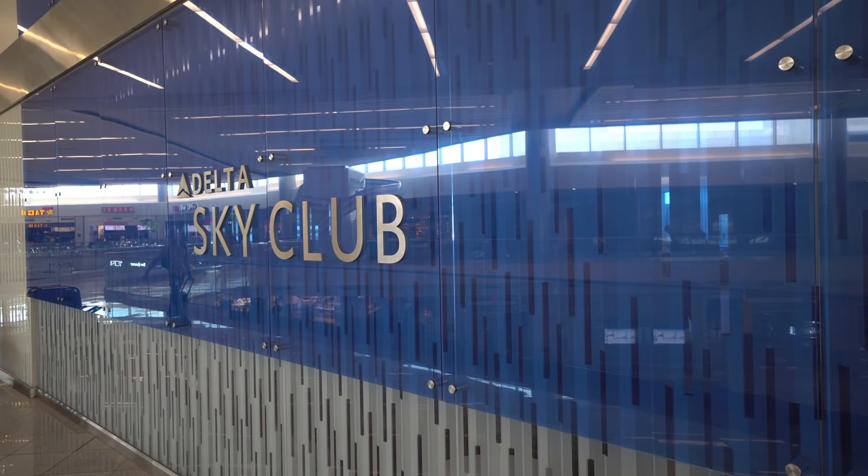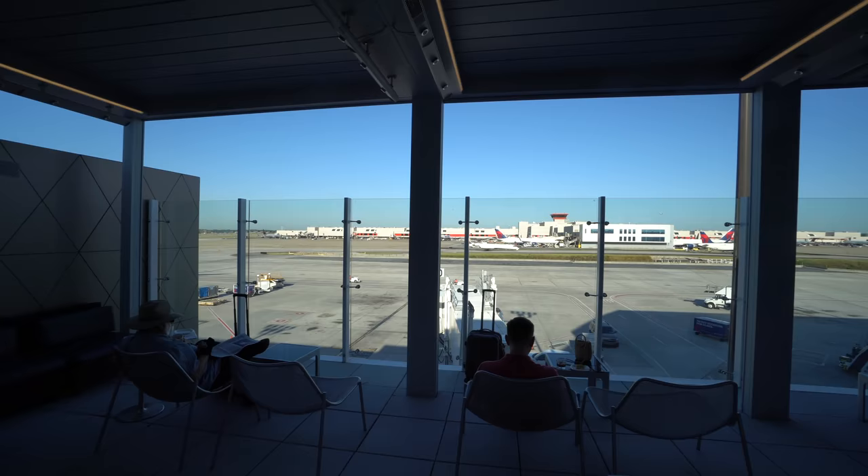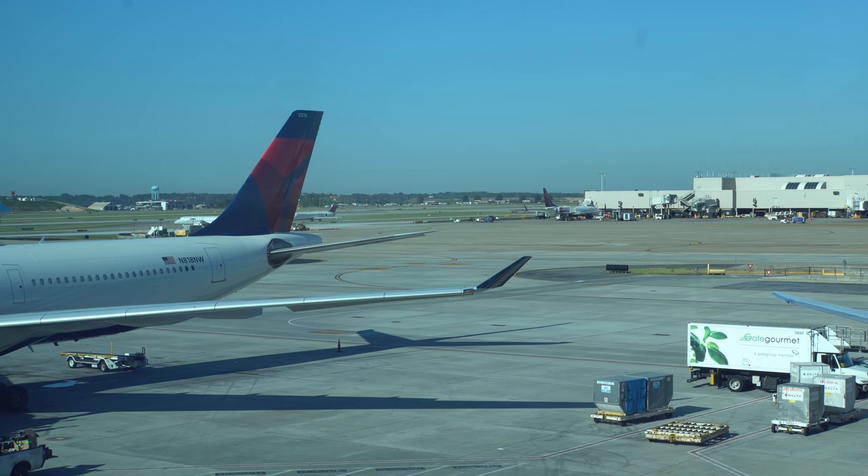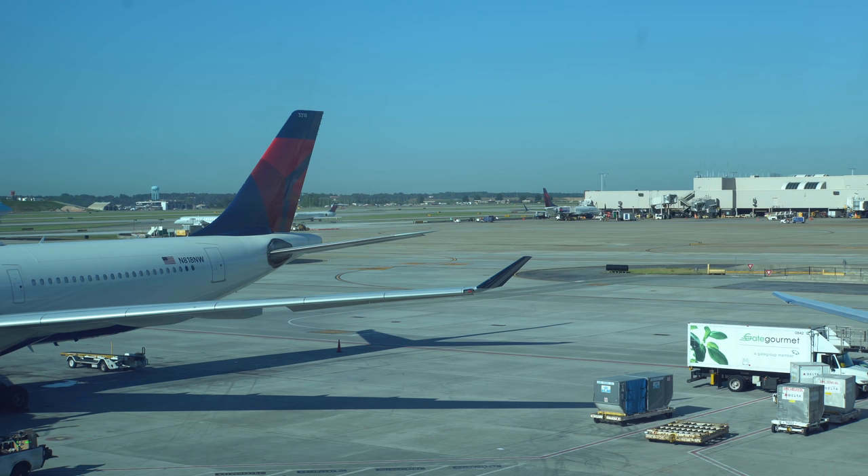I headed over to the Delta Sky Club because Delta One passengers on flights to Hawaii have access. The best part of this Sky Club? The deck overlooking the ramp — it allows sweeping views of the world's busiest airport.